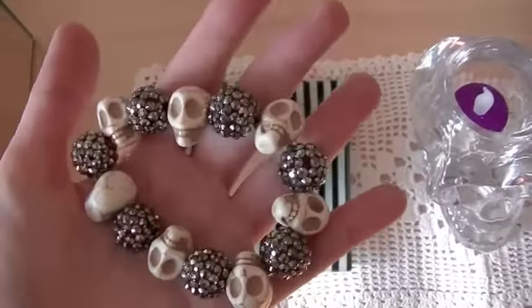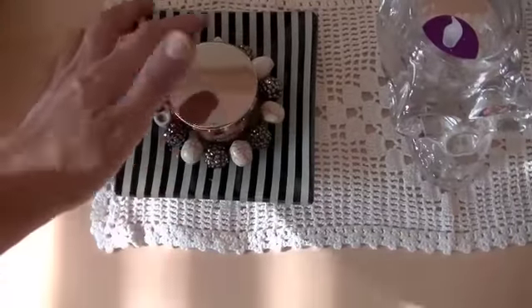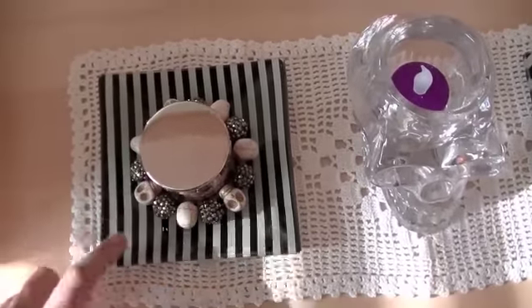This is actually my bracelet and I just thought it would be really cool and it fits perfectly around it. So that's what I did — I just put it around the candle and I really like how the black and the skulls go with the plate.